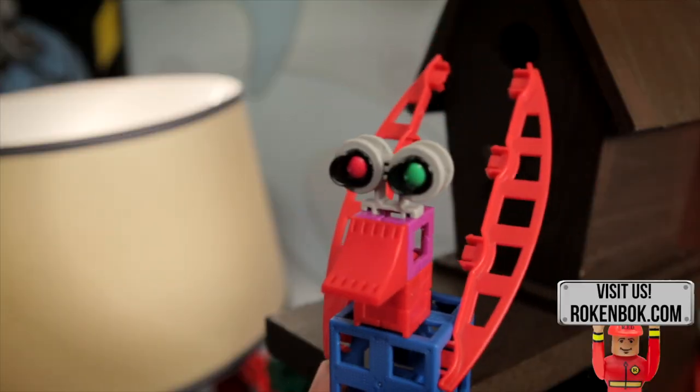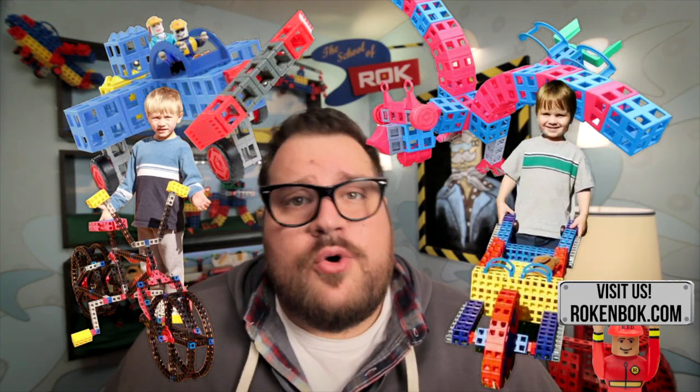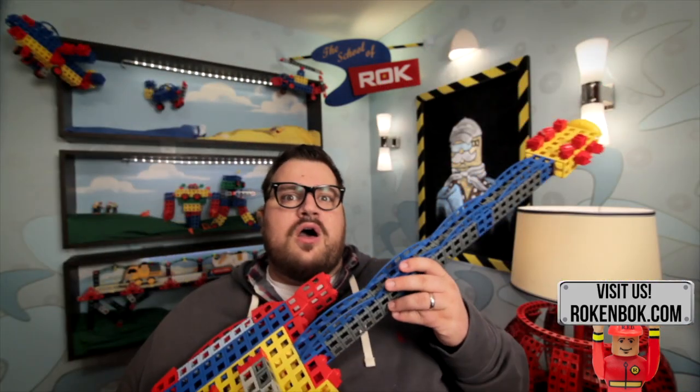You see, with normal building blocks you can basically just build up. But with Rock Blocks, you can build in three dimensions. So why is this important? Because it allows you to build some amazing things that you just couldn't do with any other building block. Like Chico. Or an airplane. Or a bicycle. Or a chicken. Or a wheelbarrow. Or how about a guitar? Oh, so pretty.